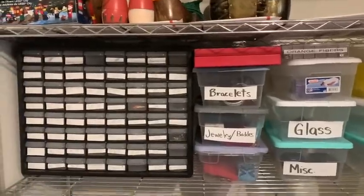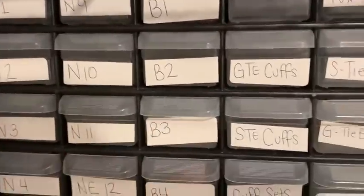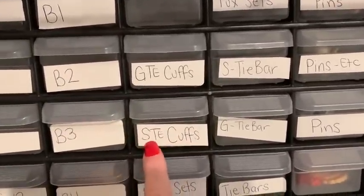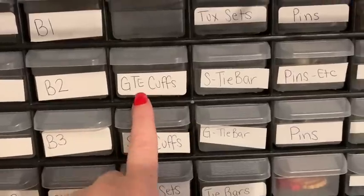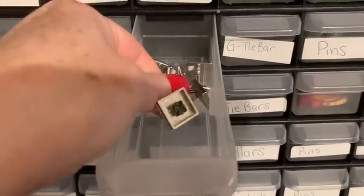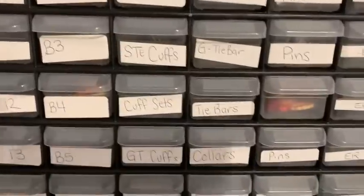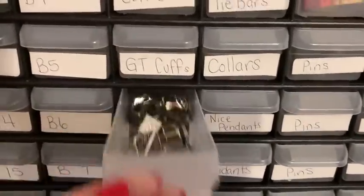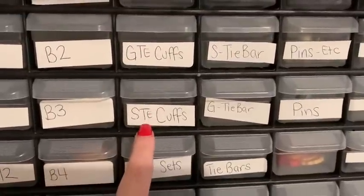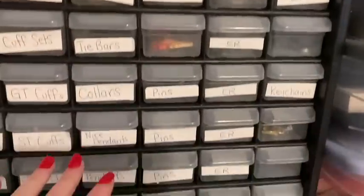Here's how I do my jewelry — I have these drawers. N stands for necklace. B is bracelet. These are cufflinks. STE stands for silver tone — and the E stands for embellished, so that means it's got like a stone or something. So there's silver, gold, and then silver tone embellished, etc. That way if I sell one and it's just a straight silver tone one, I just go to the silver tone drawer. If it's silver tone with a stone or something, silver tone embellished. Then pins, etc., all through there.